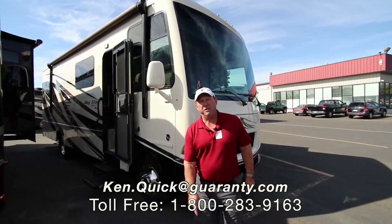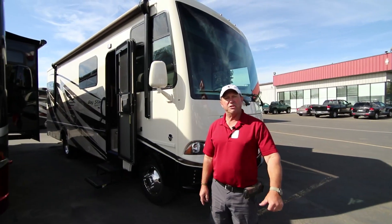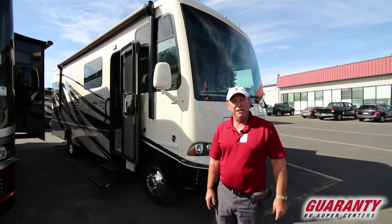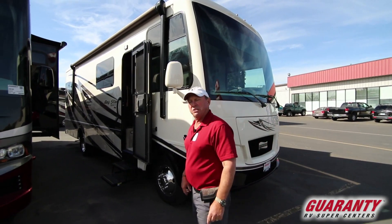Hi folks. Welcome to Guaranty RV. It's my pleasure to show you this coach today. It's a Newmar Baystar 2019-2813 Baystar Sport. Come on in, let's take a look around.